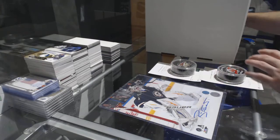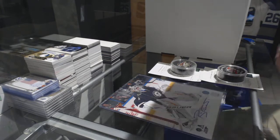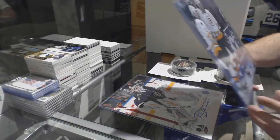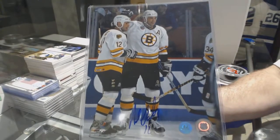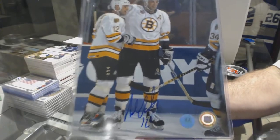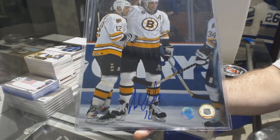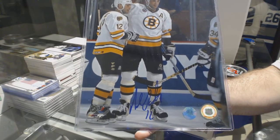And we've got an 8 by 10 autograph for the Boston Bruins — Adam Oates, 8 by 10 auto, Adam Oates.